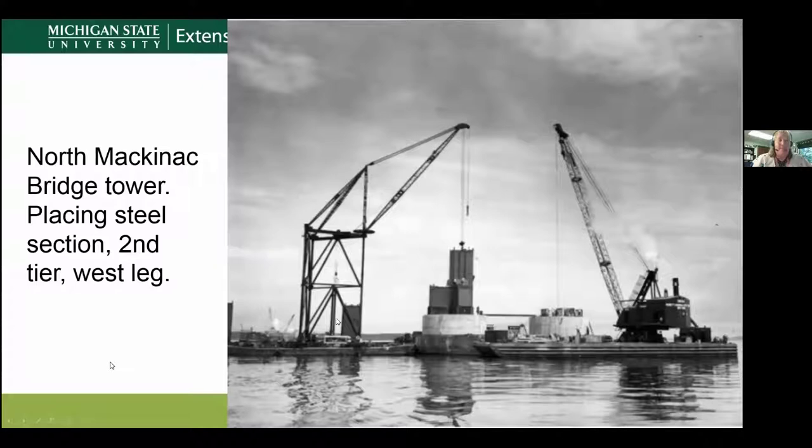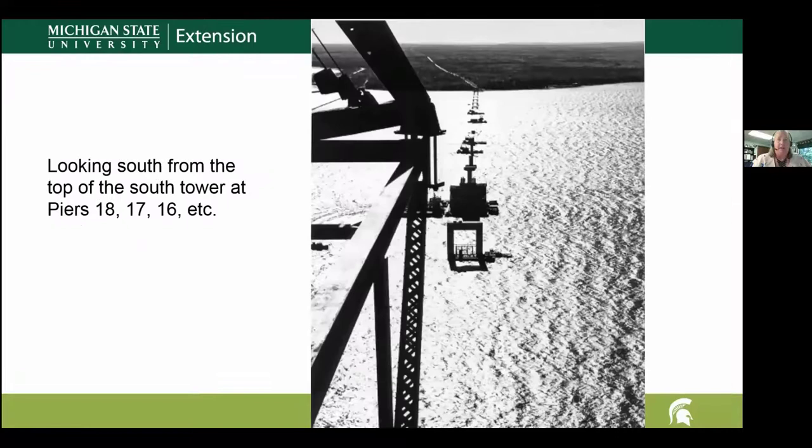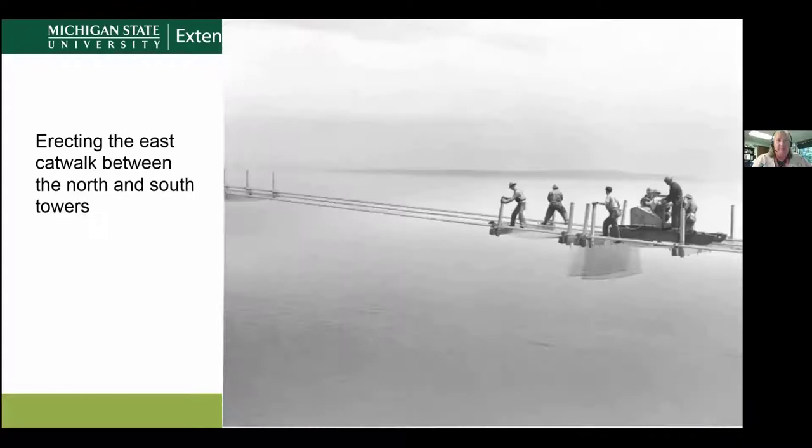Here again is the north Mackinac Bridge tower with the placing of the steel. Now you can see the two recognizable towers are up, more piers are being built, and looking toward Mackinac City — looking south — you can see all the piers that had to go into place to support the roadway.